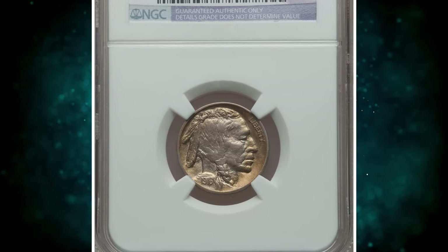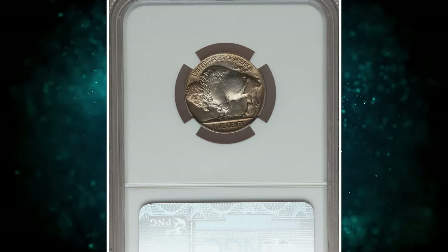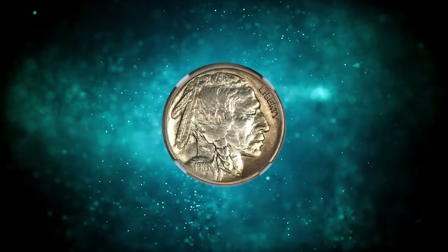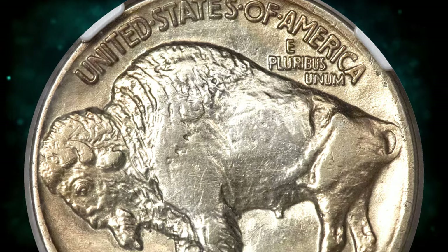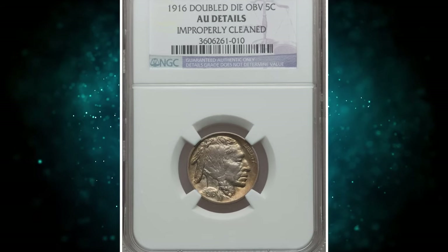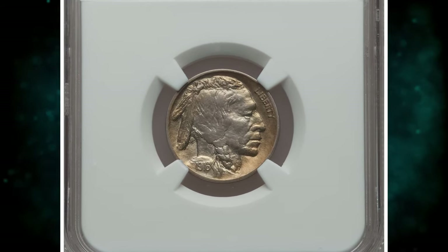Improperly cleaned 1916 Double Die Obverse Buffalo Nickel. Graded as About Uncirculated Details by NGC. The date is widely die doubled, as are the feather tips and the Indian's profile. Liberty shows no obvious doubling and must have been near the pivot point for the mint hubbing mishap. The present lime green and stone gray example has a typical strike but only minor wear. Bright and lightly hairlined from cleaning, with a couple of pin scratches near the profile. It was bargained for $14,687.50.